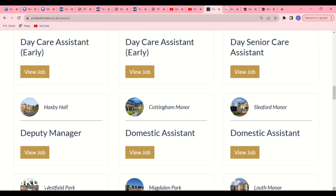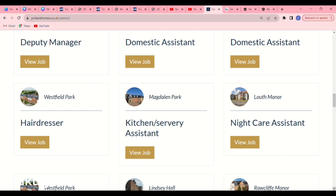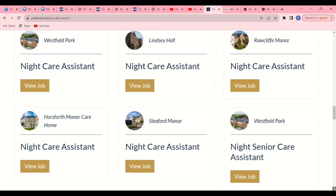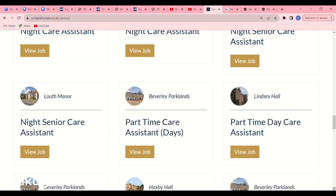They have so many vacancies. You can work as a day care assistant or a day care senior assistant. They are very flexible. They also have domestic assistant, hairdresser (though sponsorship likely won't be offered for hairdressing), kitchen assistant, and night care assistant. Keep scrolling down to read every job vacancy. There is also a night senior care assistant and a part-time care assistant — but remember, when applying for a sponsorship job, don't apply for part-time.